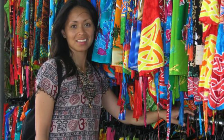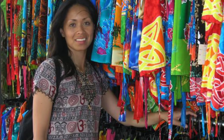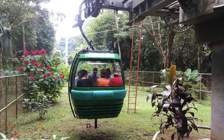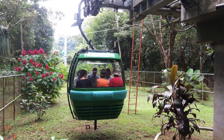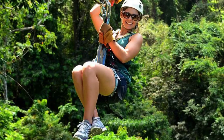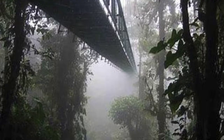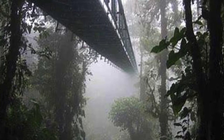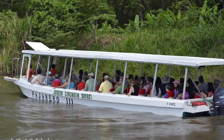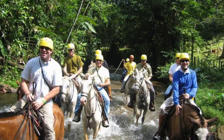Puntarenas has become a great kickoff point for eco-adventures: horseback riding, hiking, kayaking, whitewater rafting, and even zip-lining. It's also a good place for shopping. There are numerous rainforest tours available called canopy tours, covering everything from a cable car to zip-lining above the treetops, crossing a bridge into the Monteverde cloud forest, boat tours, train tours, and horseback tours.